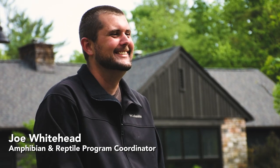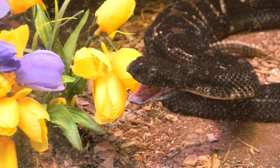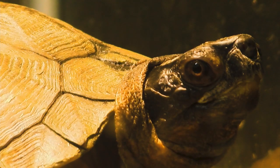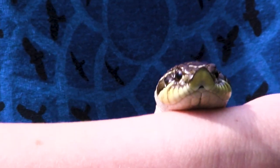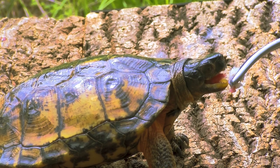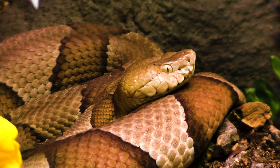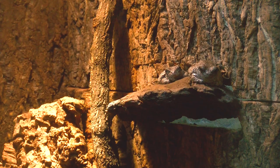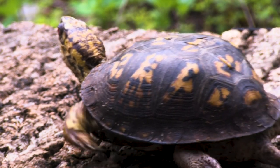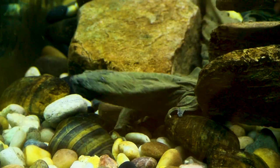My name is Joe. I'm the amphibian and reptile program coordinator here at Shaver's Creek Environmental Center. I oversee the amphibians and reptiles which are collectively known as herps. Unlike raptors, reptiles and amphibians are ectothermic or cold-blooded, which means that they have to regulate their body temperature using external temperatures around them. We try and provide them as wide a range in those temperatures as we can, and we also try and provide them with different opportunities to exercise. For a turtle that may mean climbing over logs or other obstacles in their enclosures to really help build their muscles.